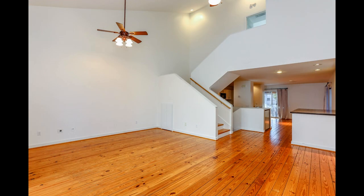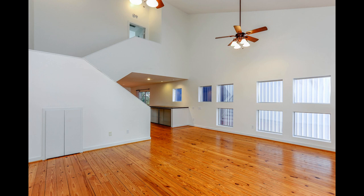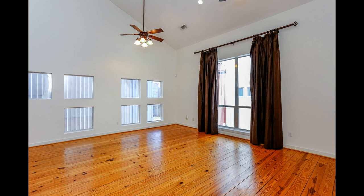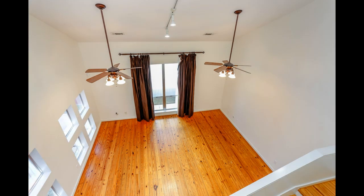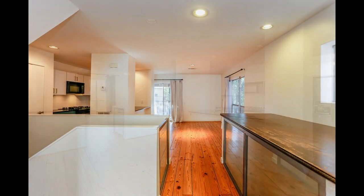The main floor is where the massive living room is located, and it comes with gorgeous pinewood flooring, ceiling fans, huge windows, and high ceilings that provide volume and light to the space. It flows into the dining area that could fit a large table.